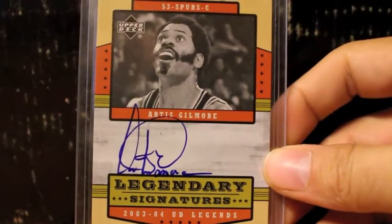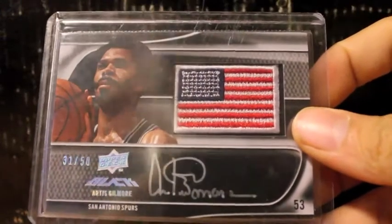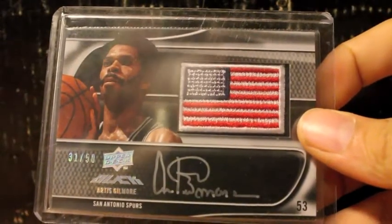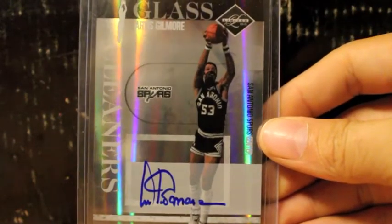Very nice cards. Here's one of Artis Gilmore — very nice on-card autograph from Legendary Signatures. Here's another very nice one from Upper Deck Black Flag Patch. Got this from James as well of Artis Gilmore — Hall of Famer right there. Another nice on-card autograph from Limited, a glass cleaner set of Artis Gilmore.